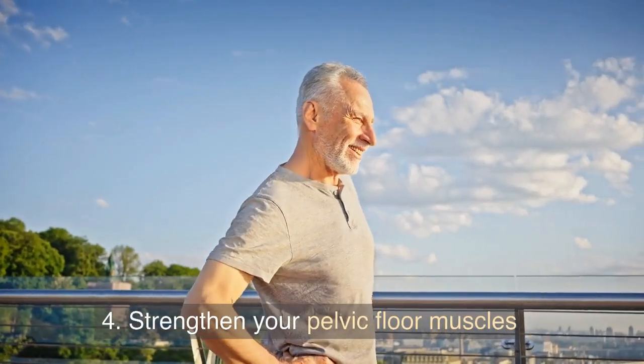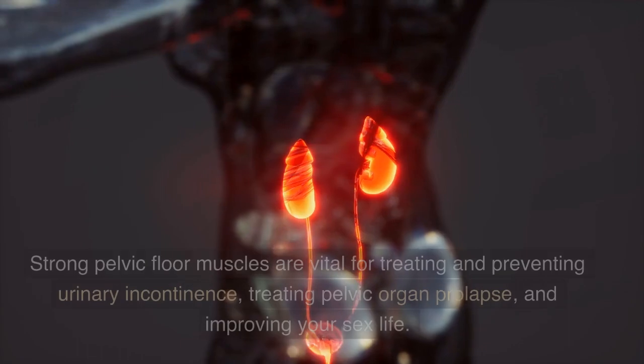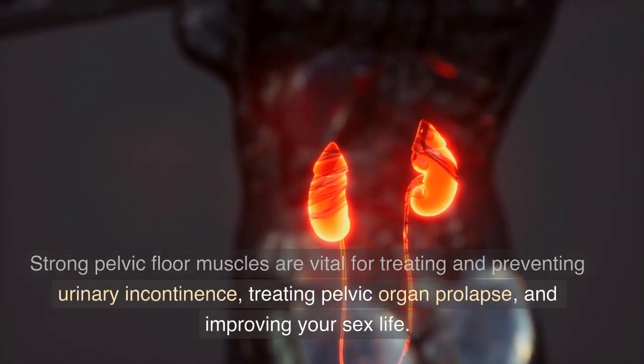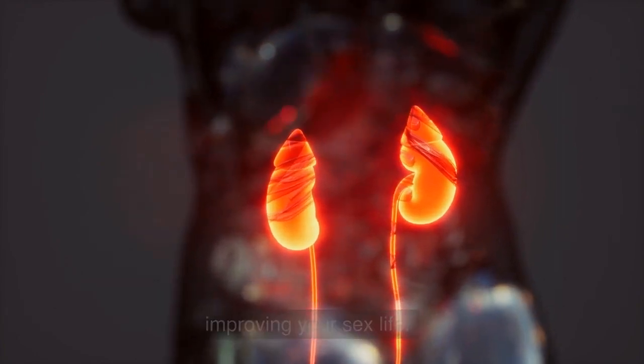4. Strengthen your pelvic floor muscles. Strong pelvic floor muscles are vital for treating and preventing urinary incontinence, treating pelvic organ prolapse, and improving your sex life.